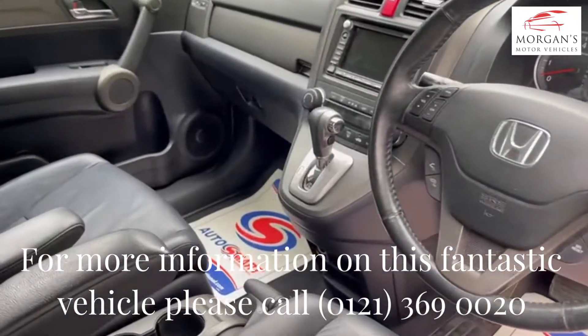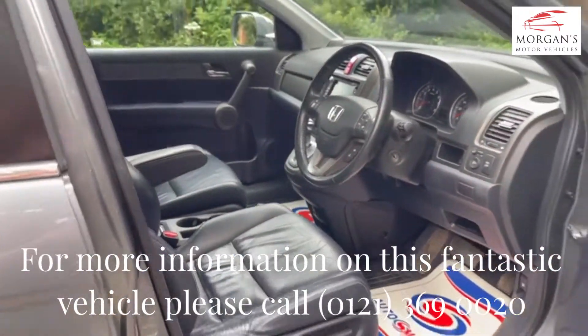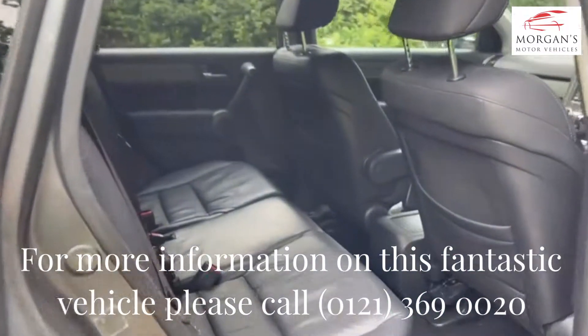This model is the EX model, so it has full leather seats, panoramic roof, satellite navigation, and electrically adjustable driver's seat — just great, fantastic spec.